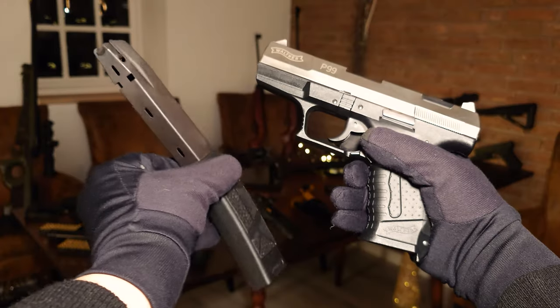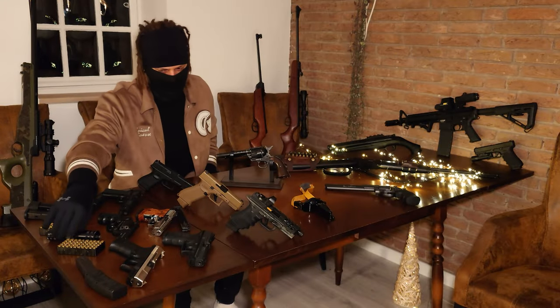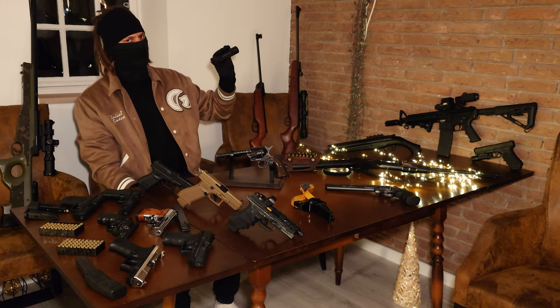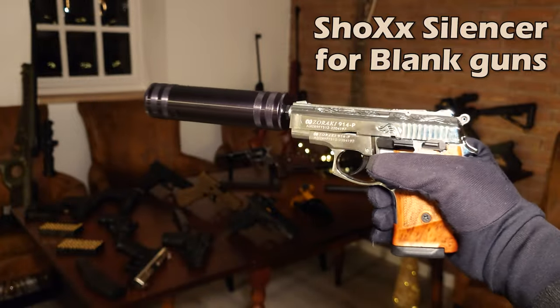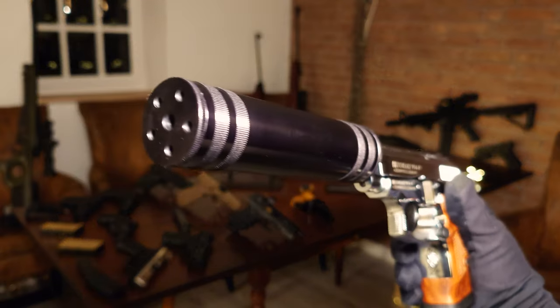This one also comes with an extended magazine. And I know this obviously isn't a gun, but I figured I'd show you anyway — this is a silencer for blank guns. It came with a few adapters so it would fit multiple models. I'm currently editing a video where I tested this out, so stay tuned for that.